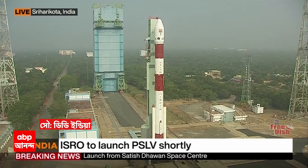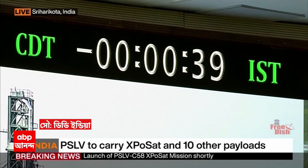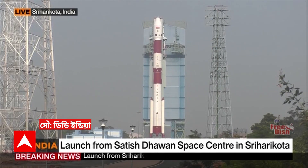The stage 2 ignites after PS1 and continues to burn for 152 seconds. Operational time for PS3 is 124 seconds. PS4 will operate for 247 seconds. Then the injection parameters will be achieved.